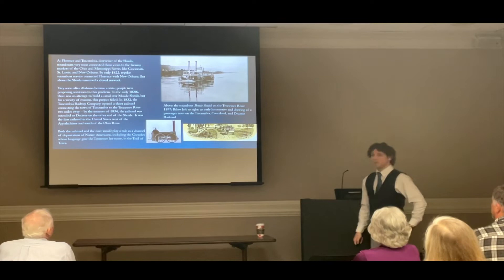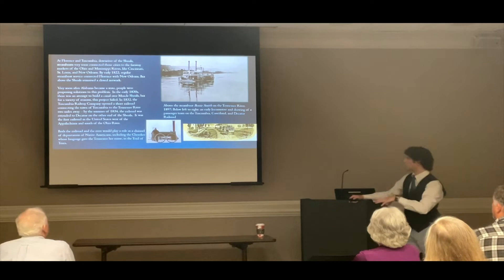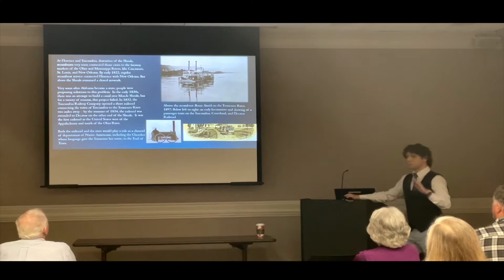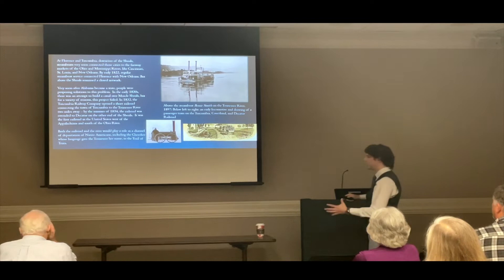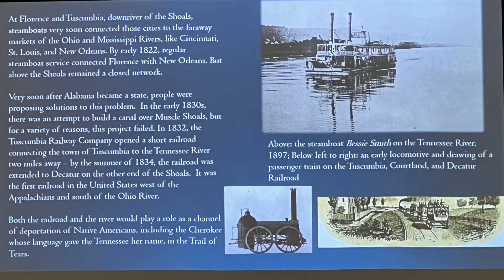Coincidentally at this time, the oldest railroad in the western part of the United States — south of the Ohio and west of the Appalachians — is constructed at Tuscumbia, from their river landing to the city of Tuscumbia proper, and eventually extended to Decatur by 1834. This practically eliminates a lot of the need for a canal at Muscle Shoals, though it was still laborious to take goods off a boat, put them on a railroad wagon, and then back on a boat at Tuscumbia. This railroad — the Tuscumbia, Cortland, and Decatur — would eventually be fused into the Memphis and Charleston Railroad, the most significant railroad in the antebellum South and the Confederacy, and the only one connecting the Mississippi River to the Atlantic Ocean.